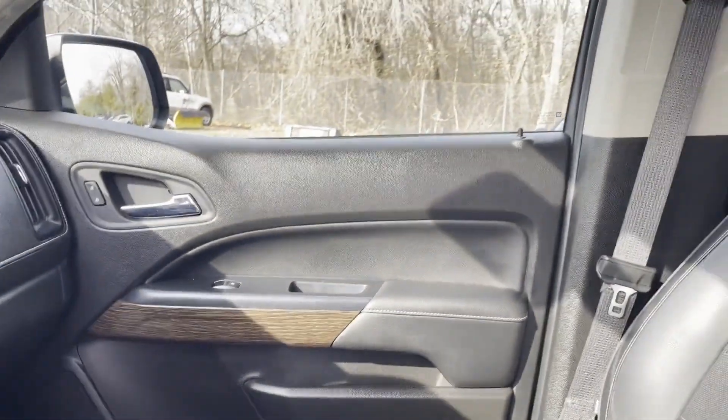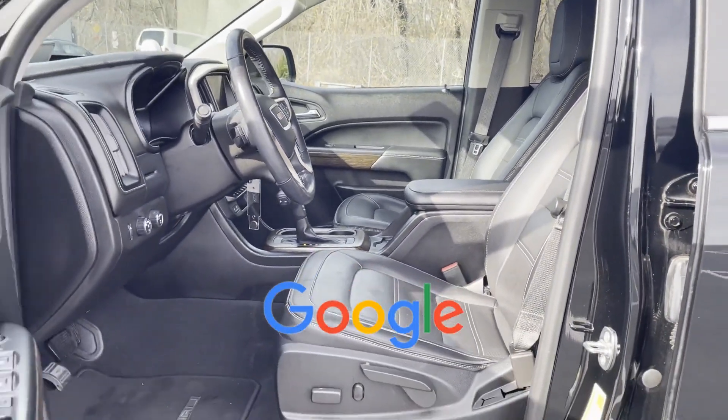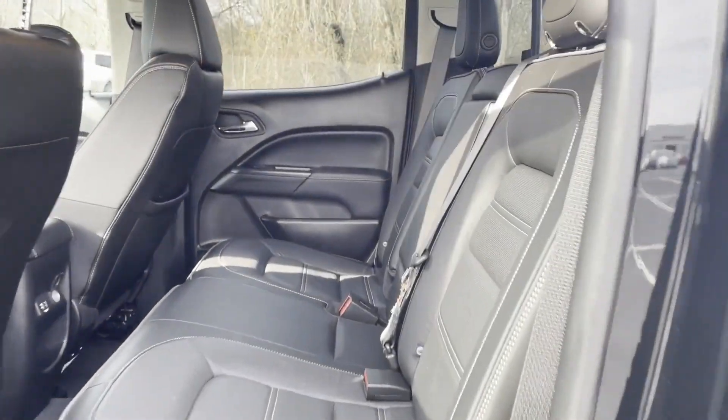Bluetooth, auto climate control, keyless entry, front bucket seats. This is a top-rated dealer. This stylish, long-lasting ride won't last long, so hurry!